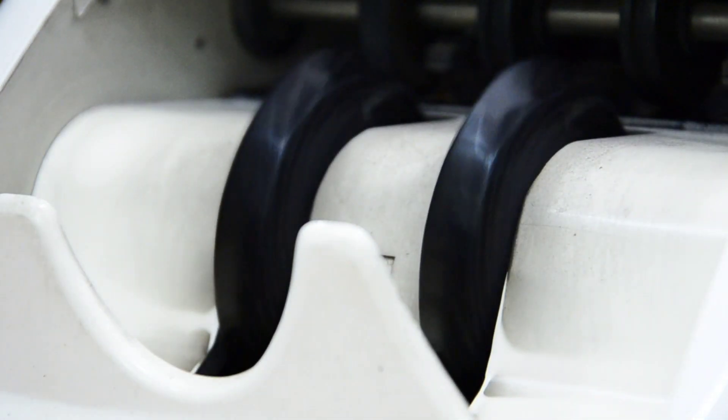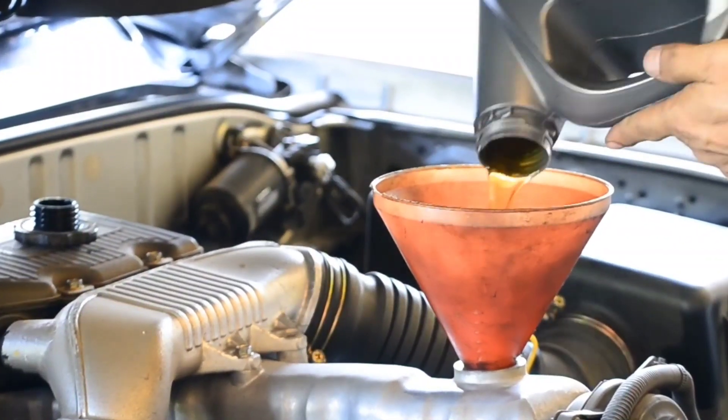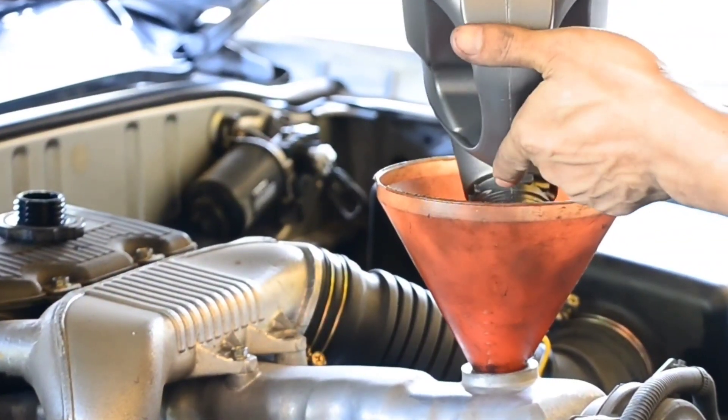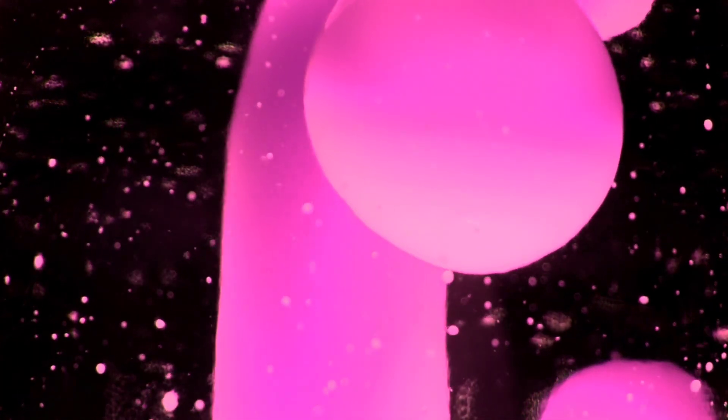In this video we quickly went over a few of the crucial differences between Euro cars and US cars, and hopefully now you have a bit more of a clear understanding as to what makes Euro cars so different. If you did enjoy the video, make sure to smash the like button and subscribe, and I'll be back with you on Sunday for another upload.